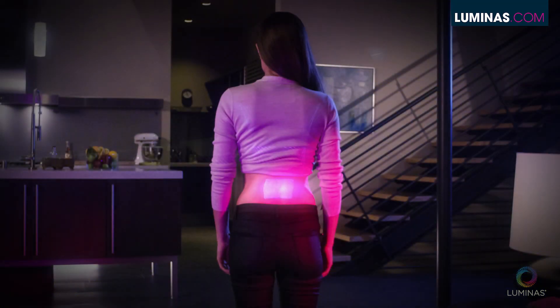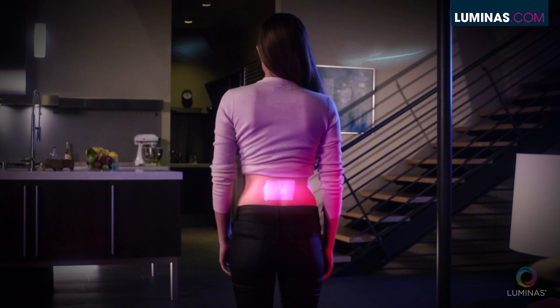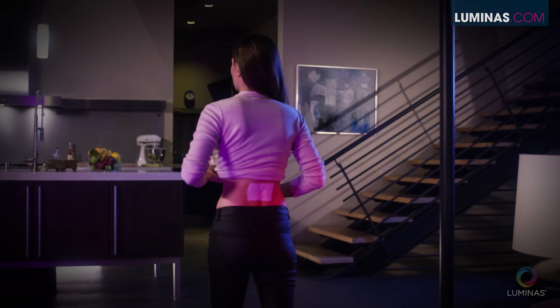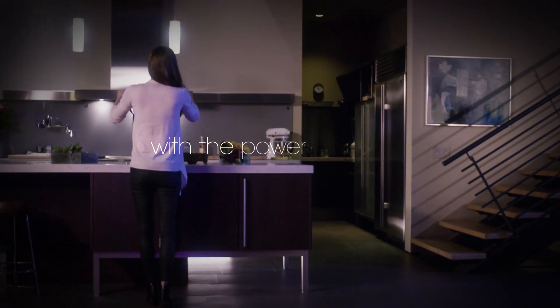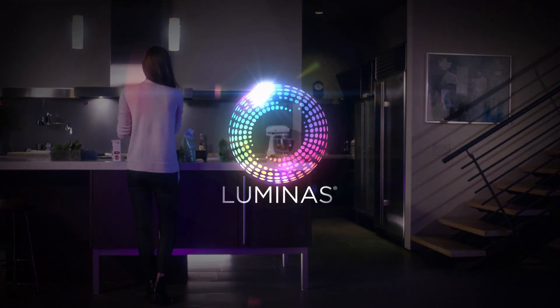Once applied, your body induces the flow of the energy from the patch, choosing which electrons it needs to reduce inflammation. Science relieving pain with the power of nature. Luminos, where the future is now.